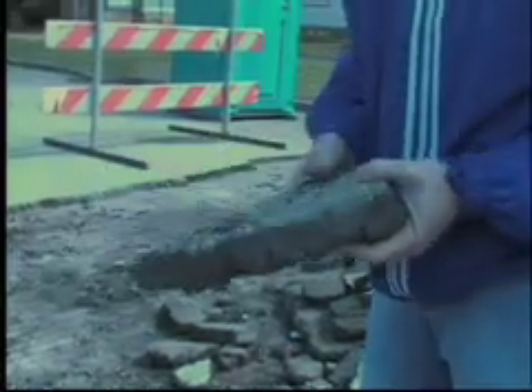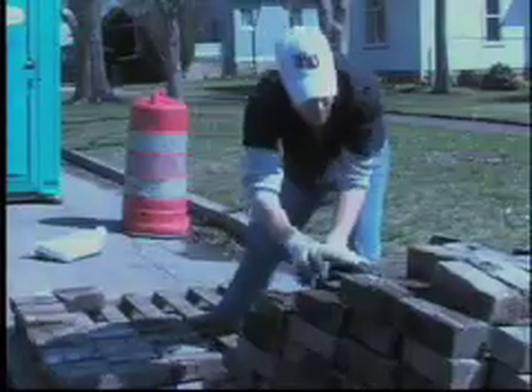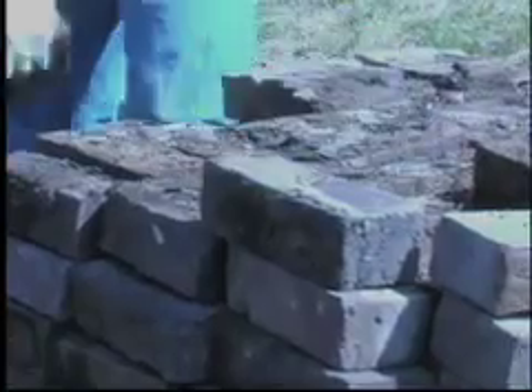Workers came and peeled the asphalt off the top of the brick, which exposed the original existing brick. They will then go in and dig up all the brick. The brick will then be cleaned to determine which pieces may be reused.